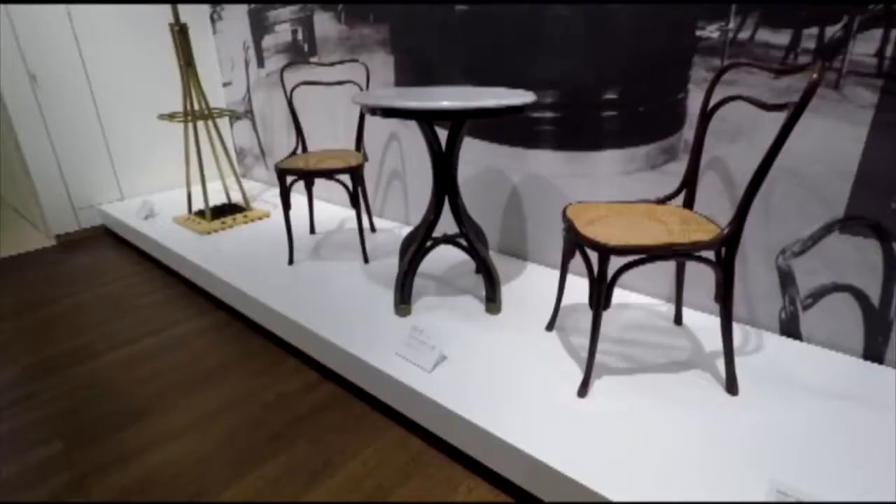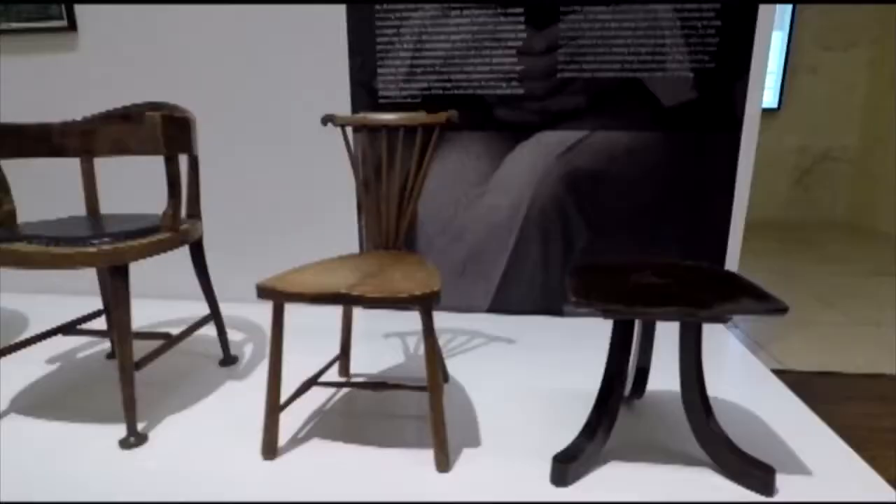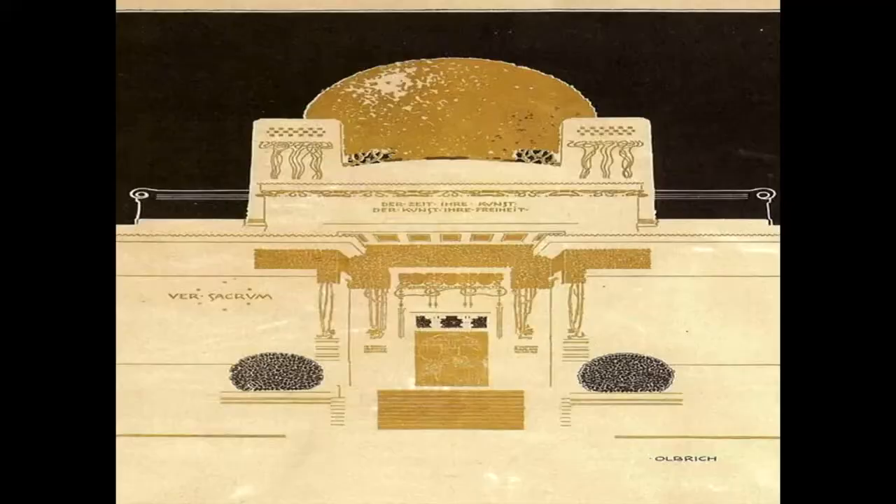Celebrated personalities such as Koloman Moser, Otto Wagner, and Gustav Klimt are featured prominently, but the real star of the show was the Secessionist movement.